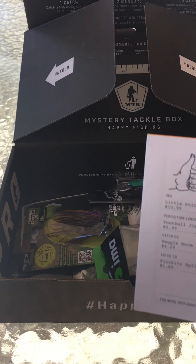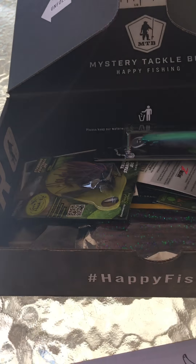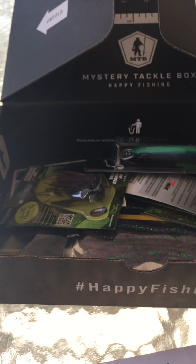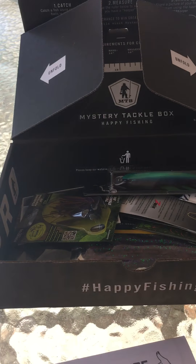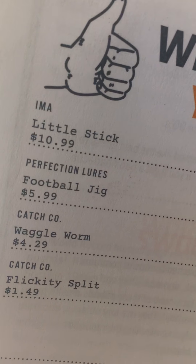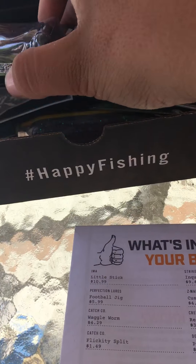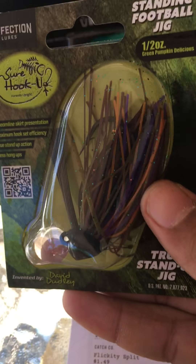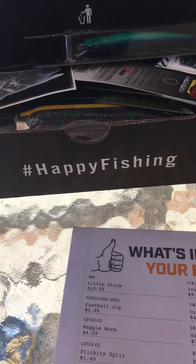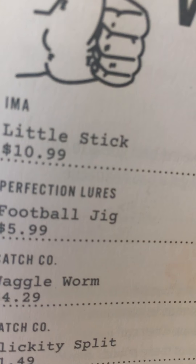First thing they have is the Dibble magazine, which tells you what's inside the box and how to use the lures. The first lure in the box is the Ima Little Stick — it's dedicated to fishing, like a walking slash popper-style bait. Looks real nice for post-spawn bass. That's $10.99. The next bait is the Perfection Lures football jig at $5.99 — nice football head with a bluegill color. The box is around $26 and you usually get about $45 worth of baits.